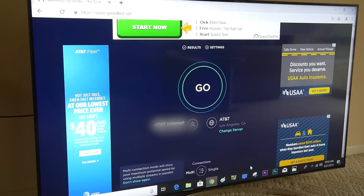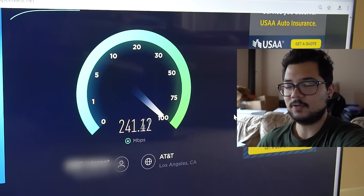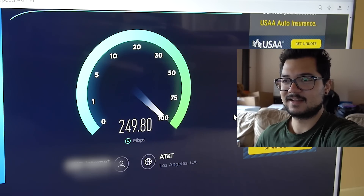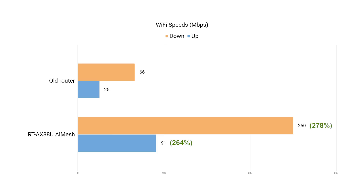I think the demo pretty much speaks for itself. I wasn't really able to stream much of anything on my phone while all the other streams in the house were going on, but now it seems totally fine — full coverage not just in the house but in the entire backyard as well. The last thing I want to show is a before and after Wi-Fi speed test on speedtest.net. With the Blue Cave we were getting around 66-67 down and about 25 up. With the new mesh setup — holy moly — we went from 66 to 250 megabits per second down, and the upload went from 25 to 91. That's phenomenal. If you were just looking for straight data, there you go.